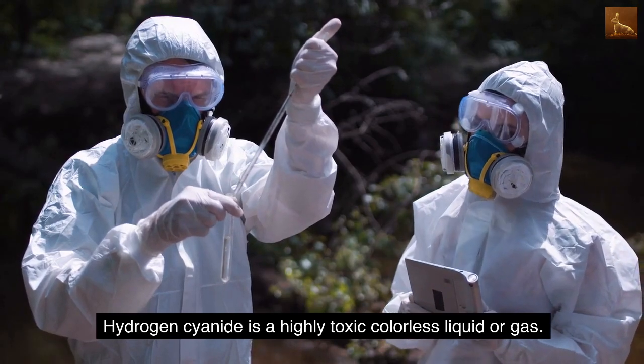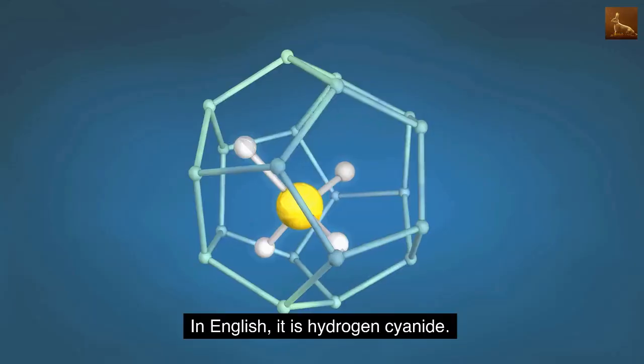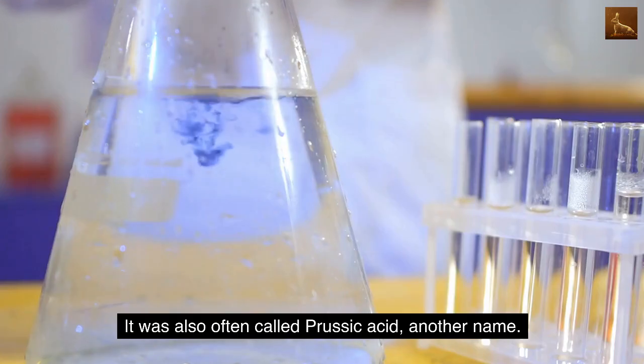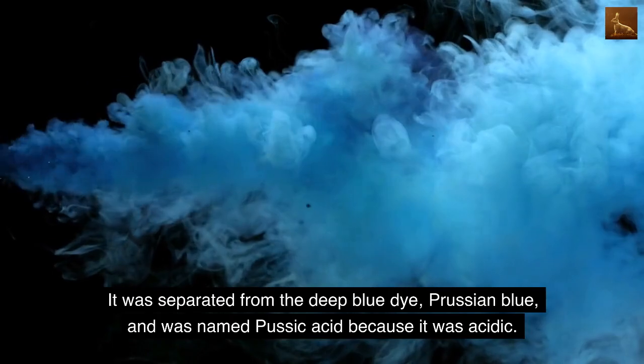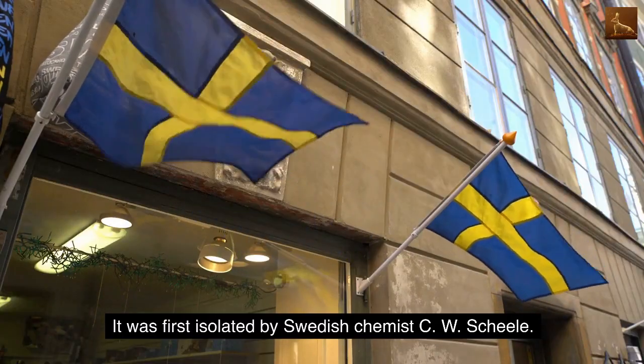Hydrogen cyanide is a highly toxic colorless liquid or gas. The chemical formula is HCN, and in English it is called hydrogen cyanide. It was also often called prussic acid — another name derived from the deep blue dye Prussian blue, as it was acidic. It was first isolated by Swedish chemist C.W. Scheele.